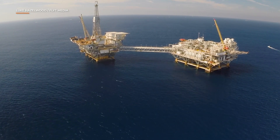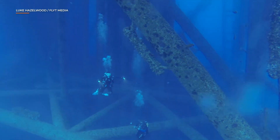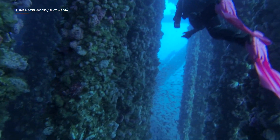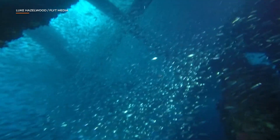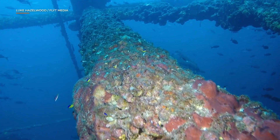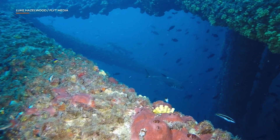When you pull up to one of these oil platforms, they're massive — like the Empire State Building sticking out of the water. But when you roll over the side, it totally transforms. You're not looking at an oil platform anymore; you're looking at a reef. A big part of Blue Latitudes' work is converting oil rigs to coral reefs, creating and restoring ecosystems.